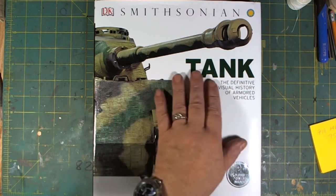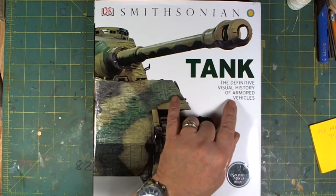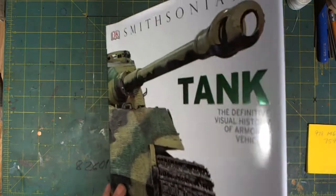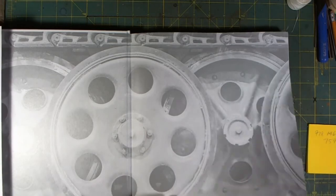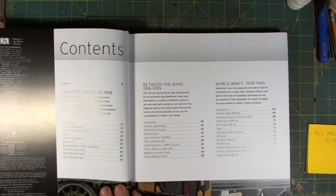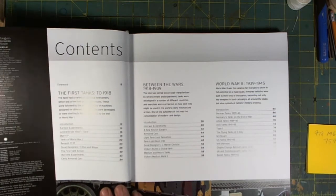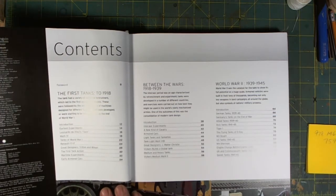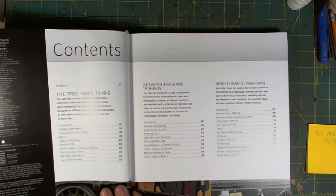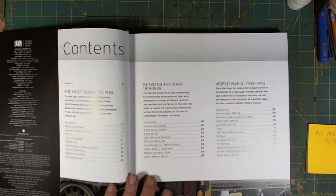The name of the book is 'Tank: The Definitive Visual History of Armored Vehicles.' The ISBN number is 978-1-4654-5759-2, and it's a Smithsonian publication. Inside, it's published in Great Britain by Dorling Kindersley Limited in association with the Tank Museum Trading Company Limited.